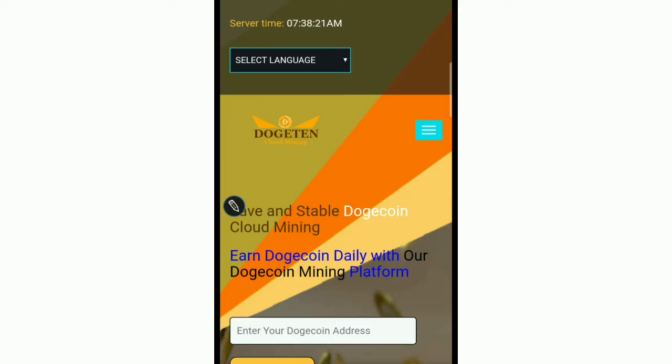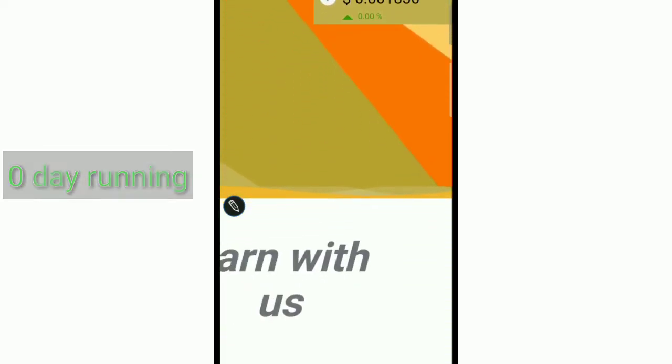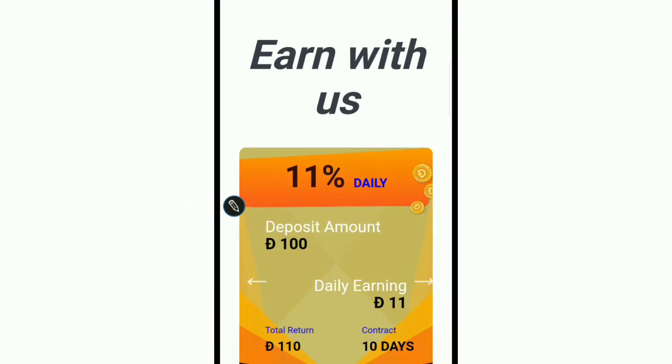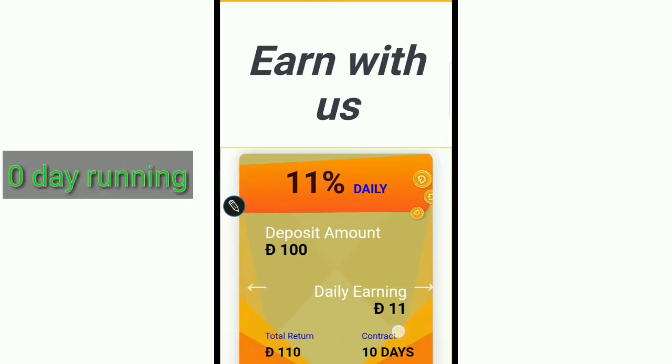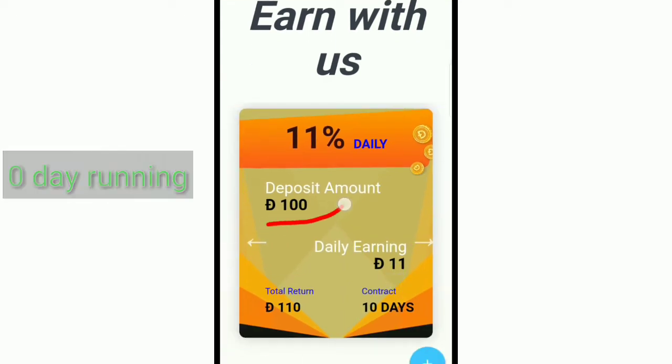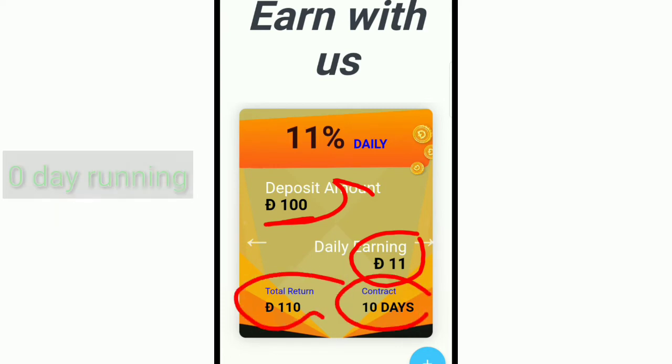Today our website is Doggy Coin mining. The link is given in the description. The first package plan is 11% daily for 10 days. If you invest 100 Doggy Coin, your daily earning will be 11 Doggy Coin, and the total return over 10 days is 120 Doggy Coin.